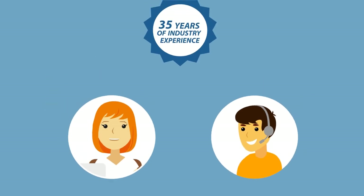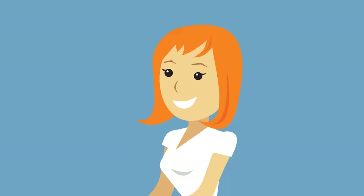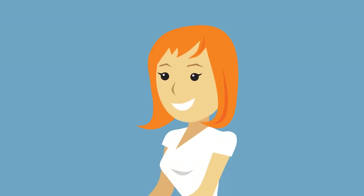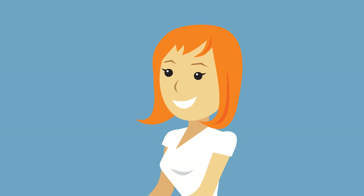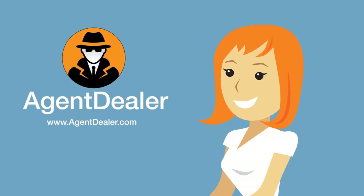With over 35 years of industry experience, they speak her language and are always on point and ready to help. Now, Mary is getting noticed, and with the new leads rolling in, she knows that the rest of her team is looking forward to the next campaign. Schedule your free demonstration of Agent Dealer today.